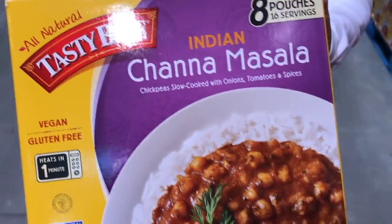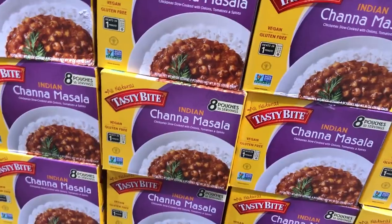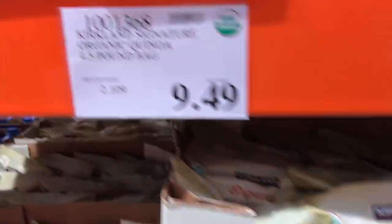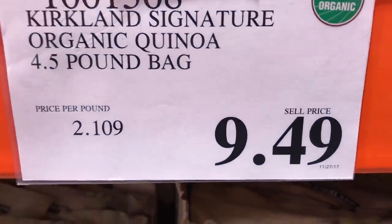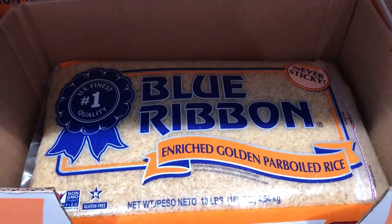And then we have chana masala — I ended up getting this and it's really good. They're convenient, they come in little pouches, and healthy — a quick meal for $11.59. Quinoa — $9.49, that's a really good price. Now I would assume that most people today know what quinoa is. It's getting more and more popular, it's extremely healthy, rich in protein, B vitamins. And chia seeds are also very healthy for you — $6.49 a bag.